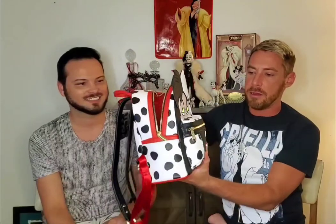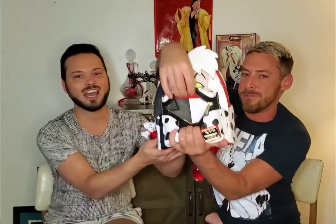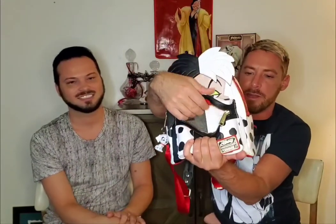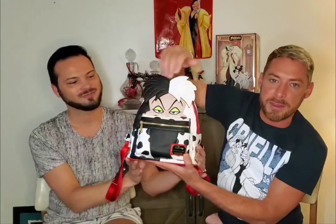If you open it up, it's a little lacking on the inside — just red lining, no back pocket, no zipper pocket, nothing like that. On the front zip it's just black and white, so at least you get a little bit of detail in there. But we love this bag — it's Lounge Fly, why would you not?